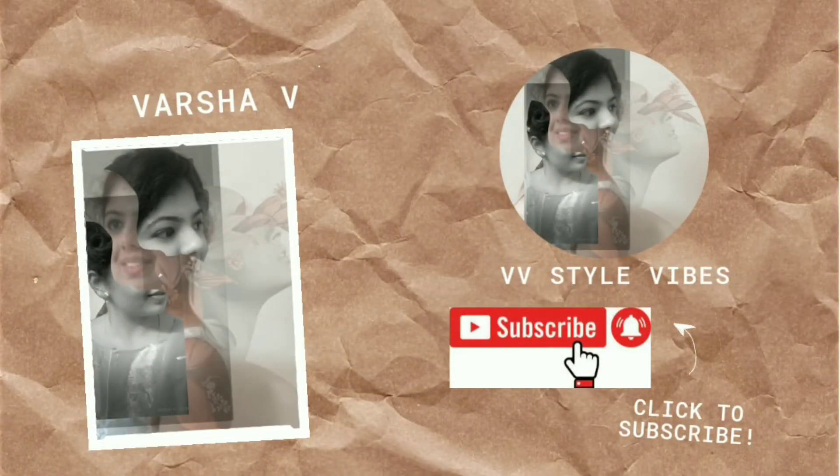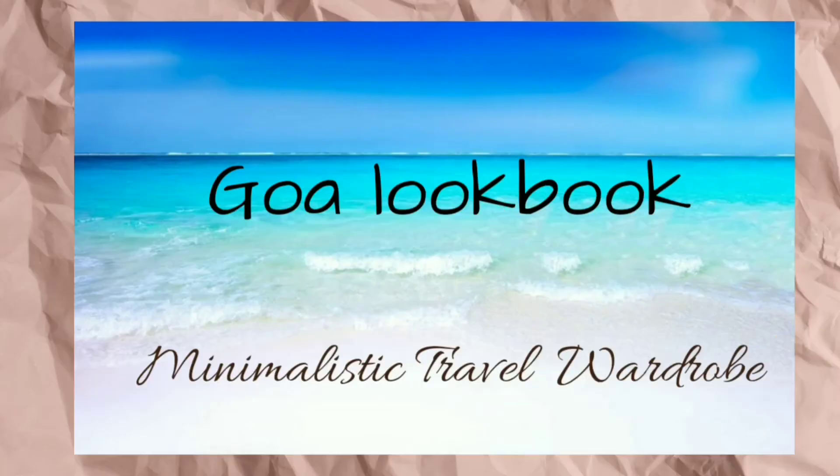Hello all, I'm back with the new name BV Style Vibes. Hope you all are doing amazingly well, and if you are new to my channel, please subscribe and hit the bell icon for notifications about new content.